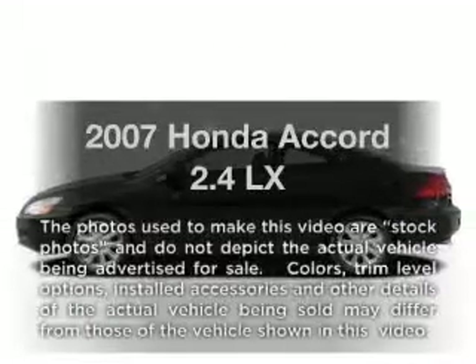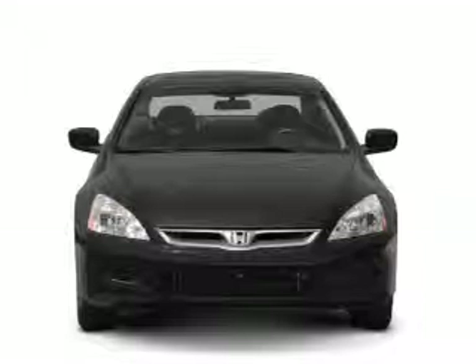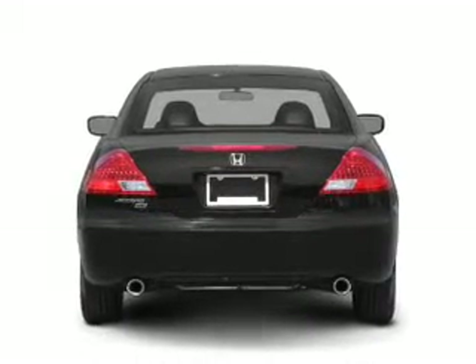Get noticed in this 2007 Honda Accord. Everything you need under one roof with this great vehicle, featuring an efficient four-cylinder engine that gives you more control with its manual transmission.